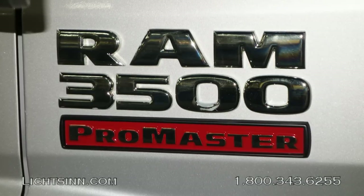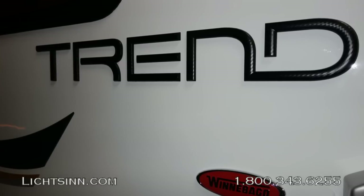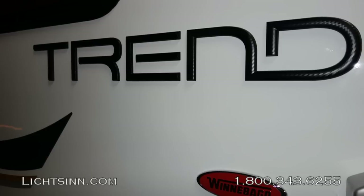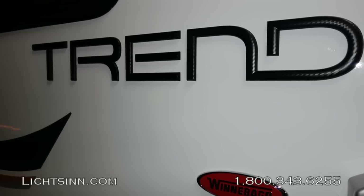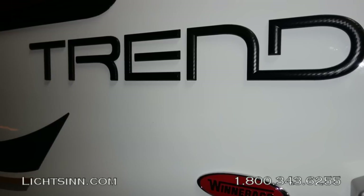The coach is on the upgraded 9,350 lb gross vehicle weight rating chassis. Premium high-gloss sidewalls are included on both the Trend and the Viva. This walk-around features the 23L floor plan, with the 23B coming later in the year.